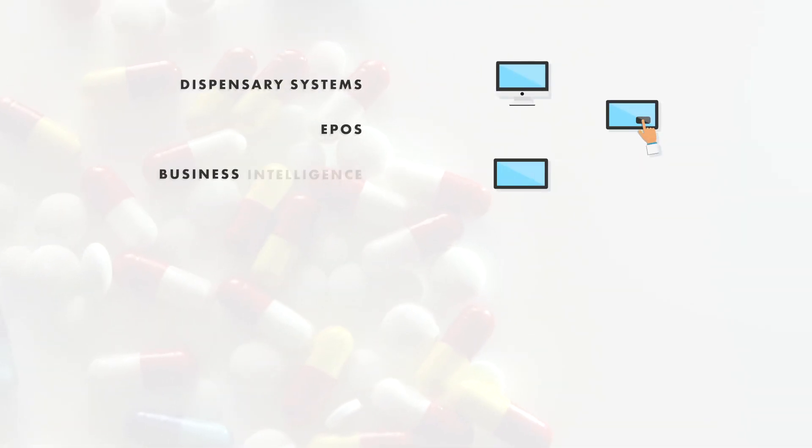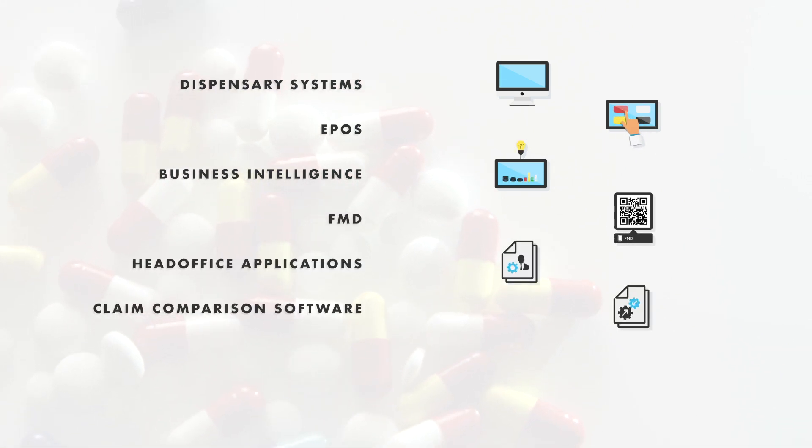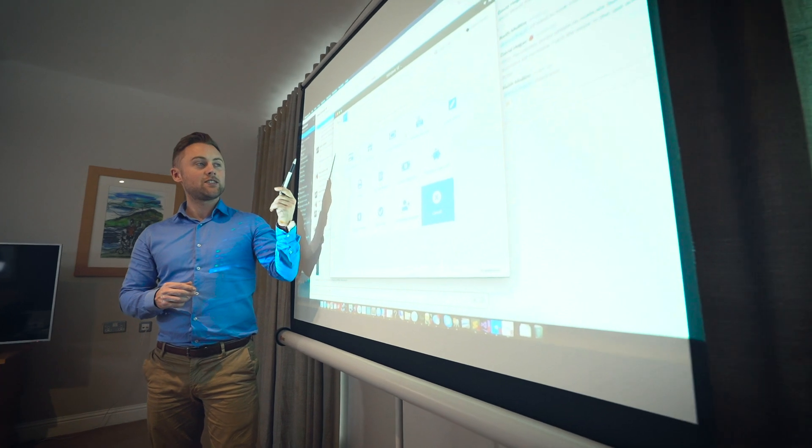Dispensary systems, EPOS, business intelligence, FMD, head office applications, claim comparison software, loyalty – whew, it's a lot to deal with! That's why we built the most comprehensive suite of cloud pharmacy software available today.